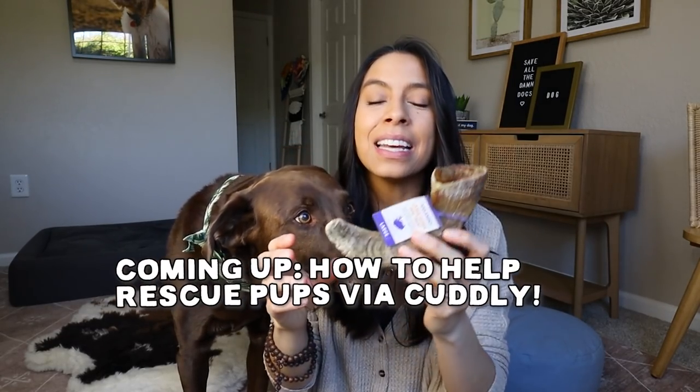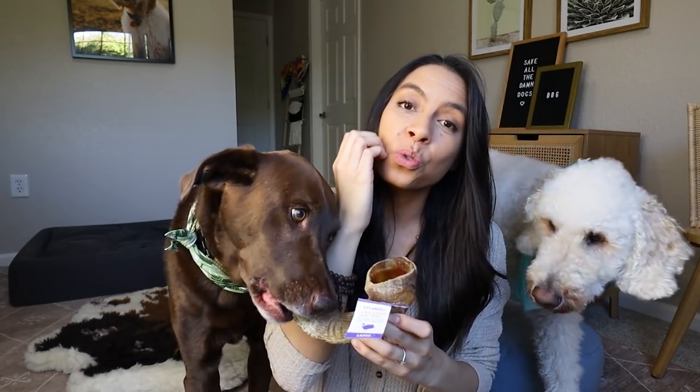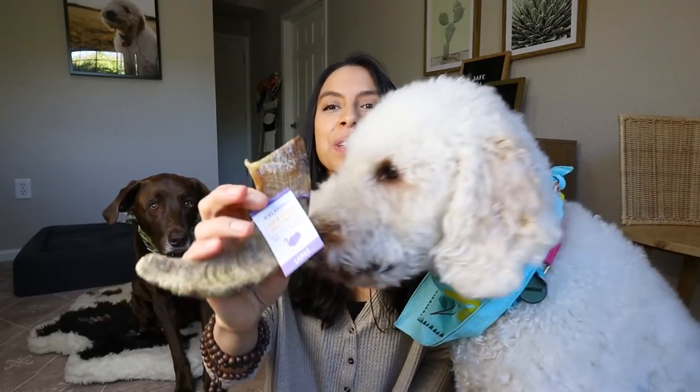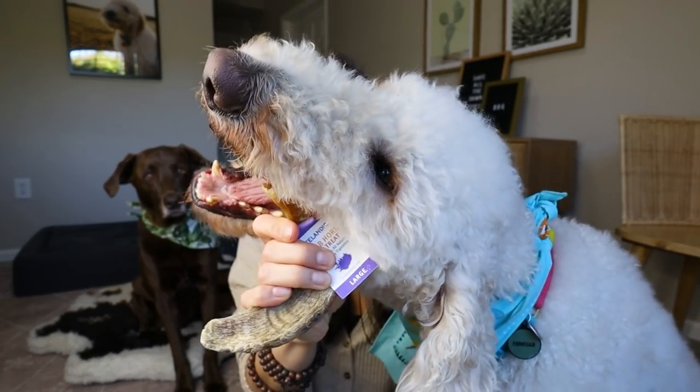Look at Bentley get it. What I also love about these is because they are so hard and crunchy, it literally scrapes their teeth clean. As you can see, the kids really love them. You can hear that scraping.